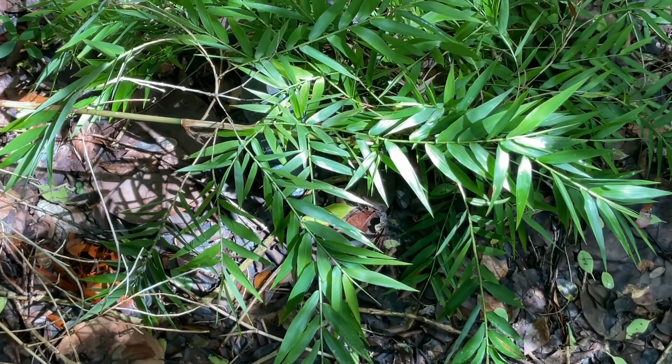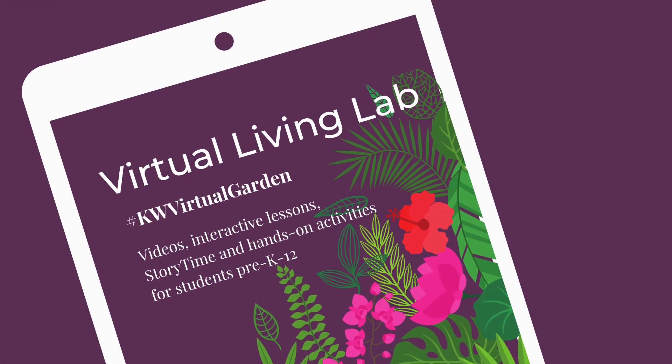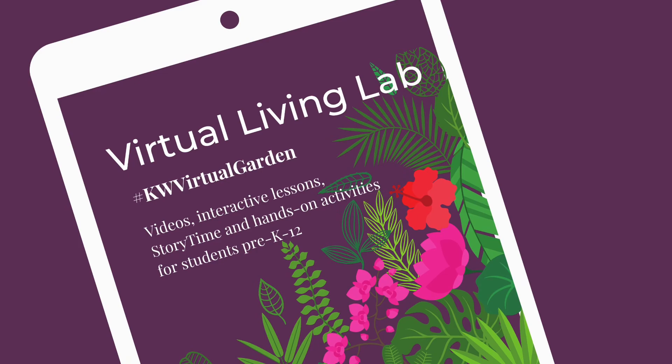Thank you for joining us for this week's episode of Species Spotlight. We look forward to seeing you in the garden very soon. Come by and spot some wild bamboo.